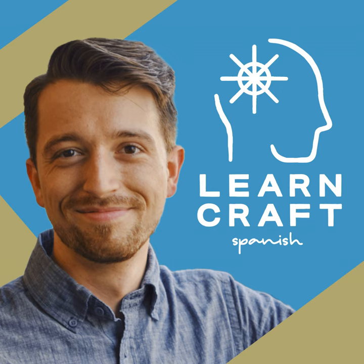Today, we're going to start learning our first verb, ser. This is the most common verb in Spanish by far, and it's so important that we're going to spend the next several episodes on it. But first of all, let's talk about how important verbs are in Spanish.